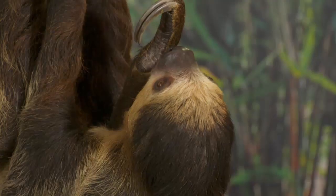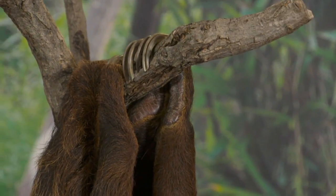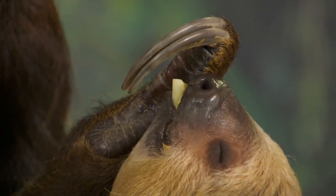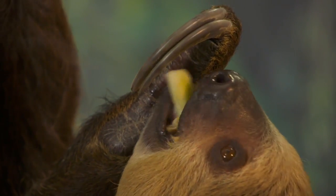Yeah, so the cool thing about sloths is he's called a two-toed sloth but he's actually got three toes and two fingers. Whereas a three-toed sloth would have three fingers and three toes. One of the most interesting things we're looking at with the hands is that they've got big leathery palms that are kind of narrow. Those leathery palms help them grip onto trees and those nice long claws help them hang on.